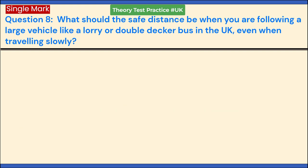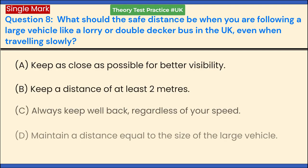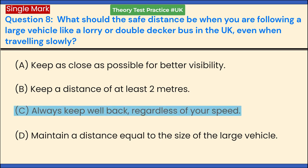What should the safe distance be when you are following a large vehicle like a lorry or double-decker bus in the UK, even when traveling slowly? a. Keep as close as possible for better visibility. b. Keep a distance of at least 2 meters. c. Always keep well back, regardless of your speed. d. Maintain a distance equal to the size of the large vehicle. Answer: c. Always keep well back, regardless of your speed.